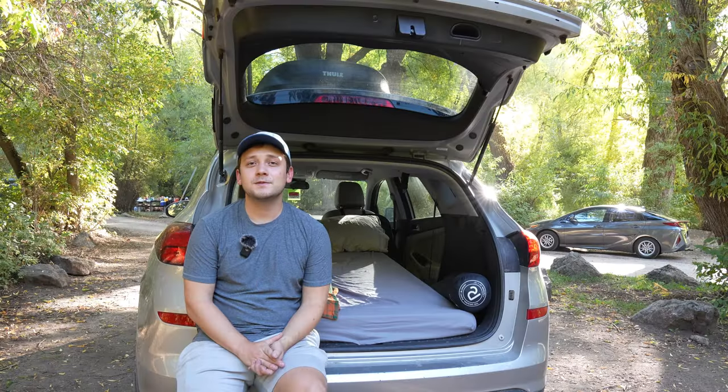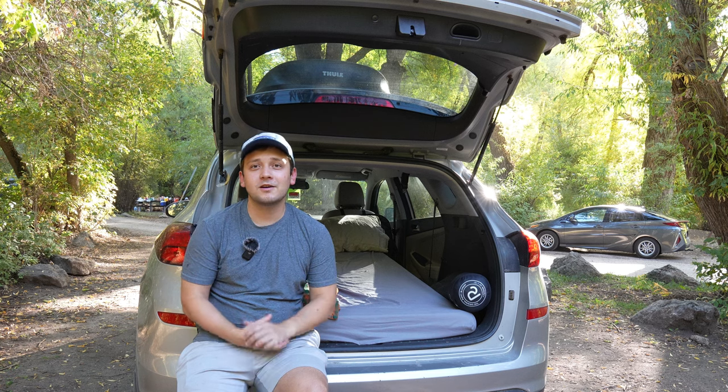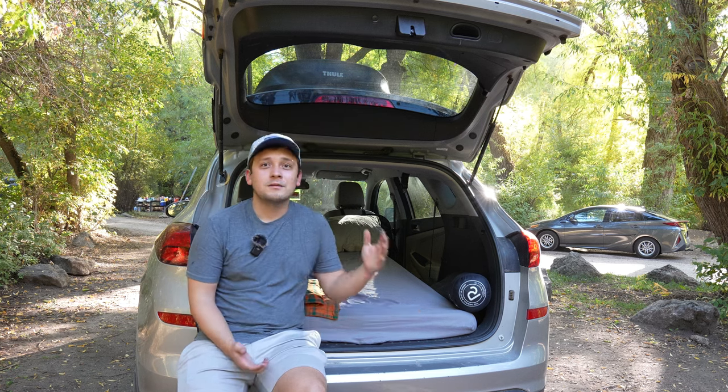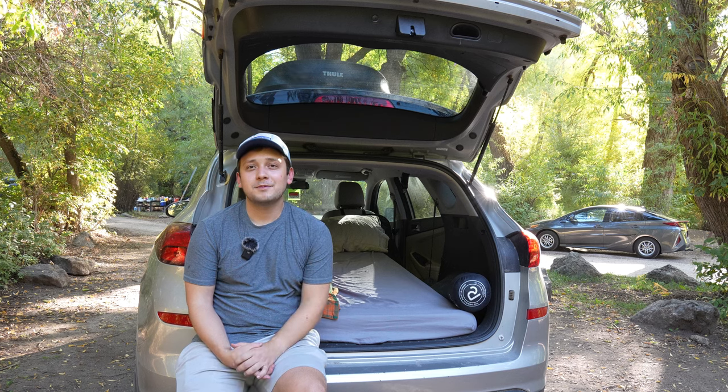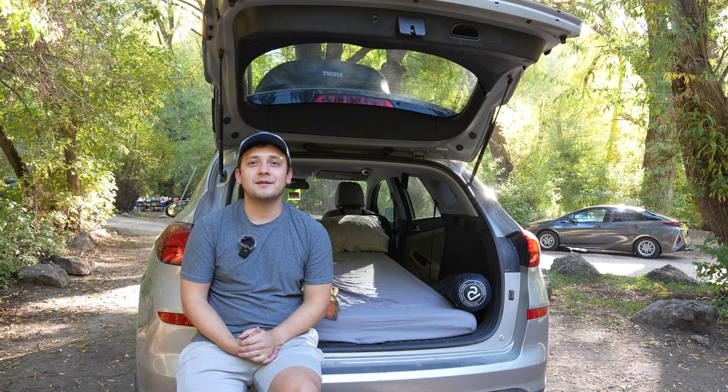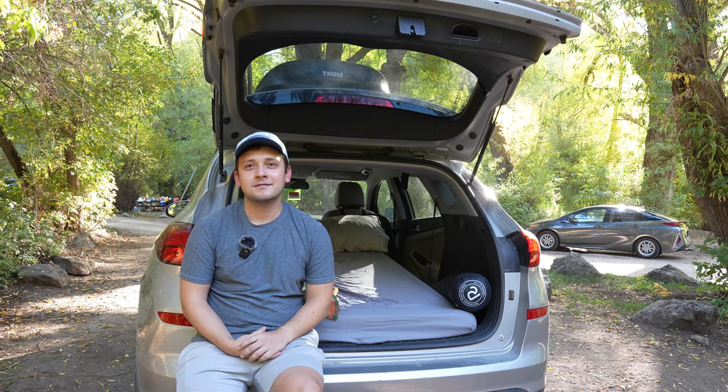If you have any questions, feel free to put them in the comments — I'll try to address all of them if I can. I hope you'll find this helpful. Maybe you'll incorporate it into your own setup and take it out on those adventures you're planning. Thank you for stopping by the channel. I appreciate you watching as always. I'll see you in the next one.